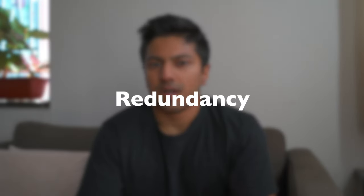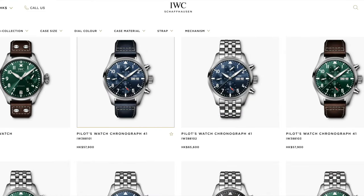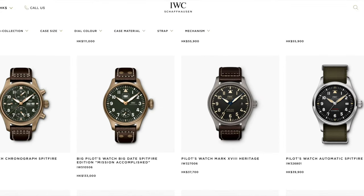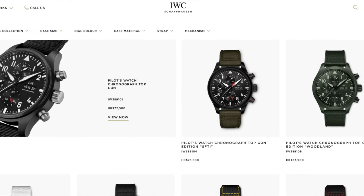Now, redundancy. IWC is kind of like Omega with their Speedmaster, but Omega has tightened up that lineup and isn't doing that many editions of the Speedy. IWC essentially has so many different variants of the same watches — the main complications are kind of the same and then they have so many variants of each. That's one of the reasons why IWC struggles to have a set of iconic pieces.